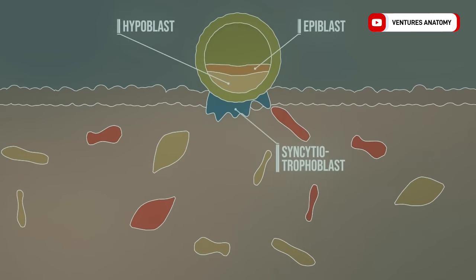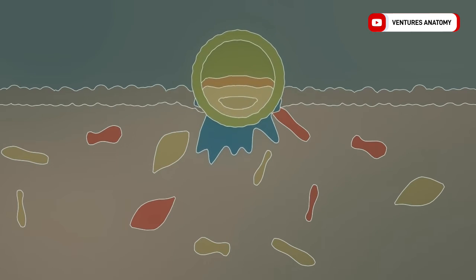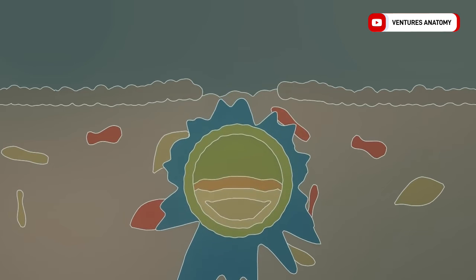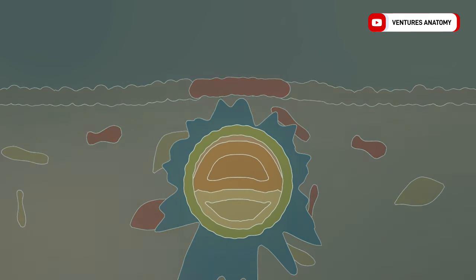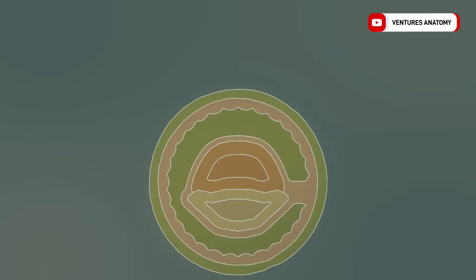Hypoblast and epiblast arise from the embryoblast. The embryo burrows further into the endometrium, rapidly increasing in cell mass and leaving a wound, which may result in a completely harmless implantation bleeding. Finally, the amniotic cavity is formed. As the process continues, the yolk sac is created, as well as a non-cellular plug that is later sealed by migrating uterine epithelial cells. The trophoblast rapidly increases in size, with the amniotic cavity and yolk sac remaining relatively small. This gives rise to the chorionic cavity and the body stalk.